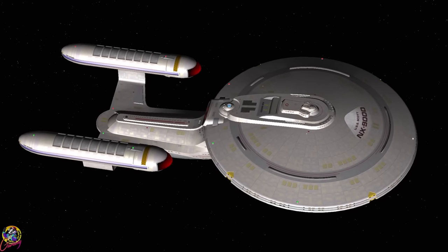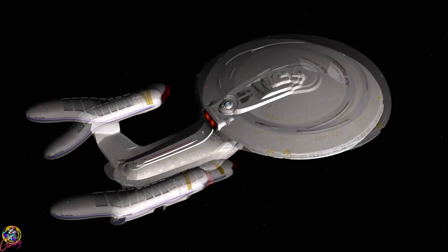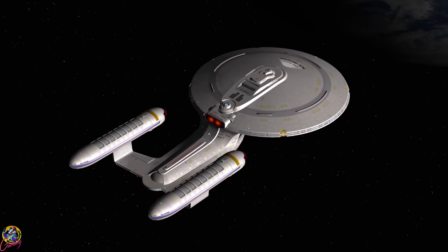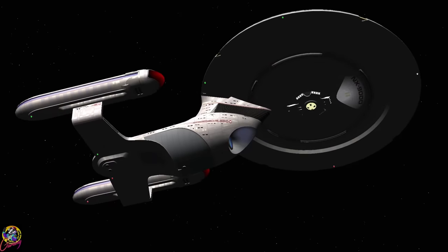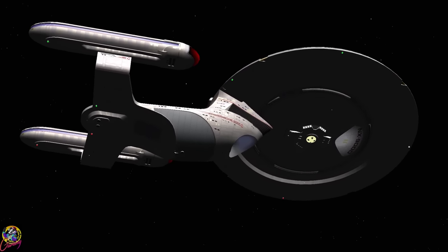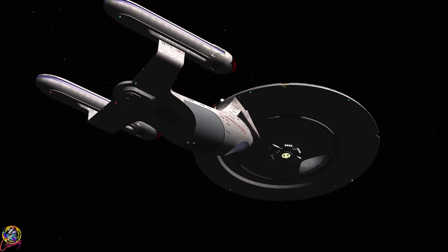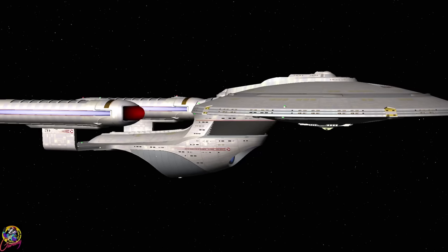Hey guys, Retro Badger here. This is the USS Scott. I think we can all guess who the ship has been named after. It shares some design characteristics with the Excelsior class and the Ambassador class. Its registration is NX-9000, denoting a prototype.